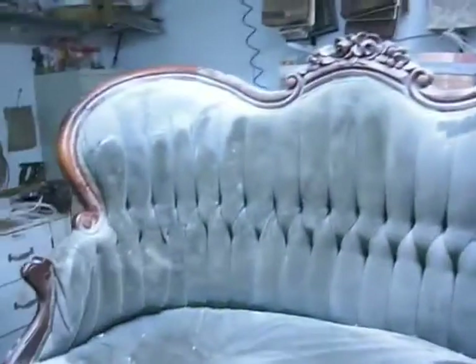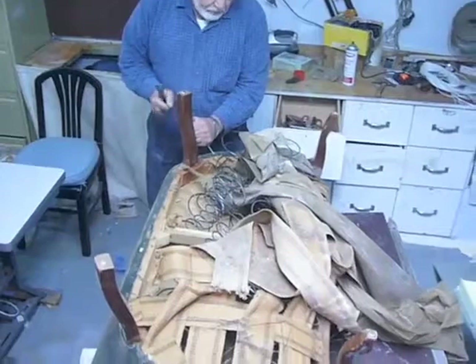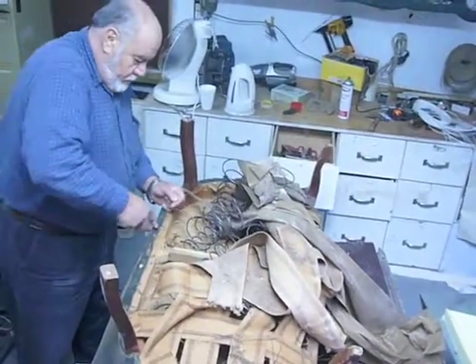Welcome to the Rainbow Upholstery Custom Makeover. Take this colonial loveseat a customer brought to Tom. First, we start by stripping the loveseat nail by nail. We strip it down to the very bare frame.